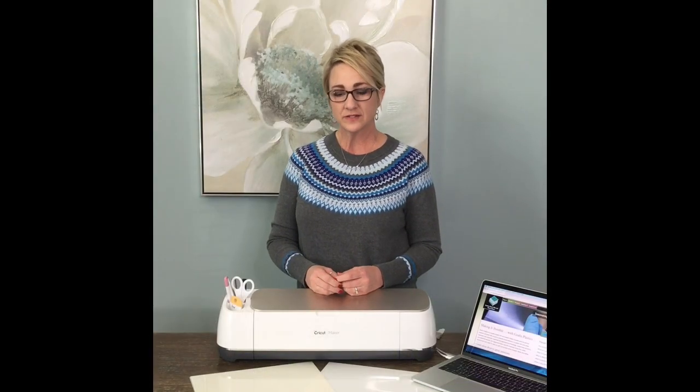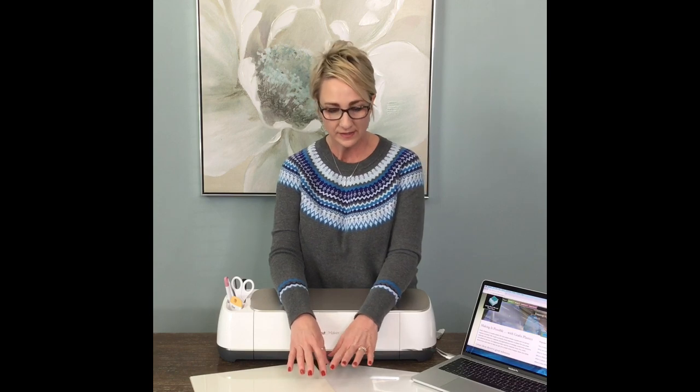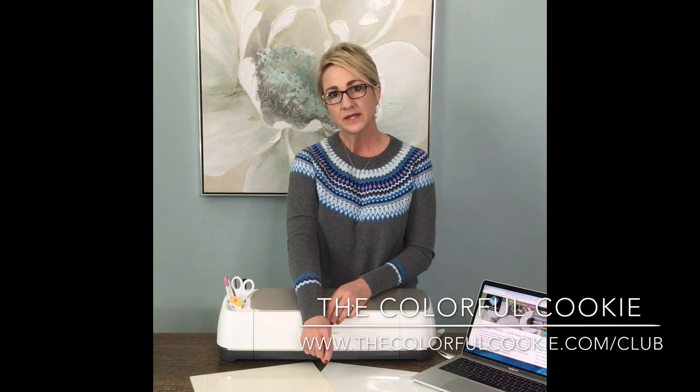If you make any culinary stencils at all, this material is perfect for that. It is FDA approved and it is produced by graphics. If you'd like to know more about the correct settings for cutting this FDA approved material, you can find me at TheColorfulCookie.com and also in The Colorful Cookie Club, where I teach people how to design and cut their own custom cookie and cake stencils.